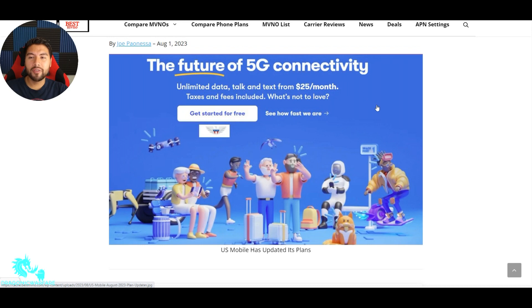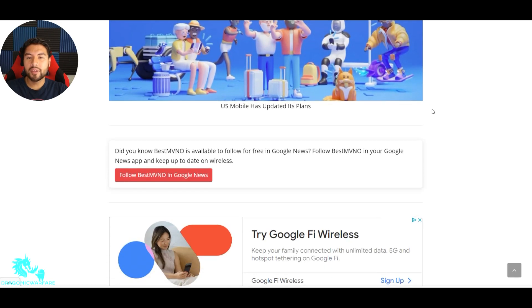This is future 5G connectivity, unlimited data, talk and text for $25 a month — taxes and fees included. That's a new thing though. Taxes and fees are included; before, I believe you had to pay that separately. But let's get into it.